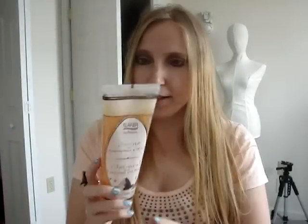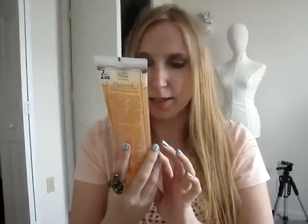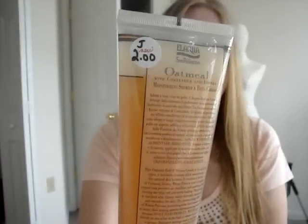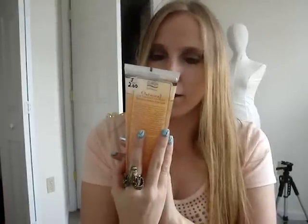In my last video I mentioned the one yard sale where I got a lot of that Perlier stuff. I went back there to see if they had any more left and they had like everything left — no one bought any of the stuff. So I ended up buying the rest of it except for like one or two things. I got this one, which is an Elaria oatmeal with coriander and honey shower and bath cream. This is sealed and I paid $2 for it. This isn't actually Perlier — it's something called Elaria.